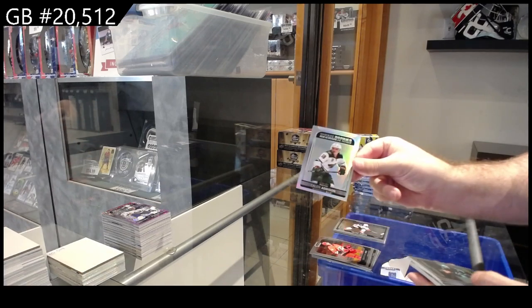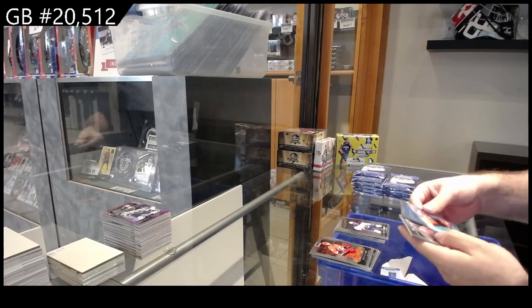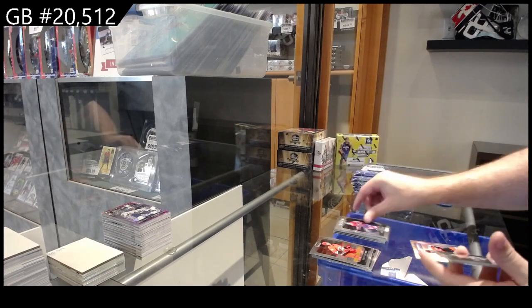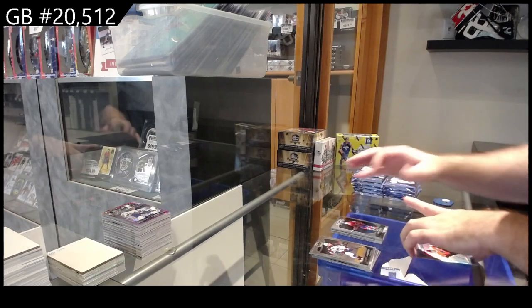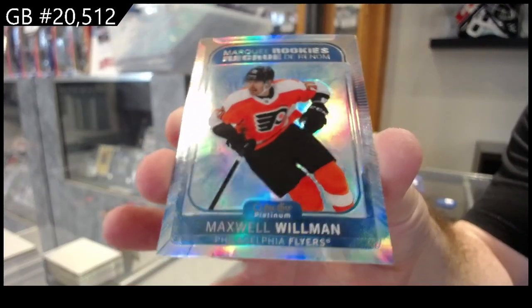Rainbow Rookie of Addison for the Wild, Rookies of Lind for Seattle, Keen for the Canes, Murray for the Sabres, Sweet Selections of Caulfield for Montreal, and a Marky Rookie of Willman numbered to 99 for the Flyers.